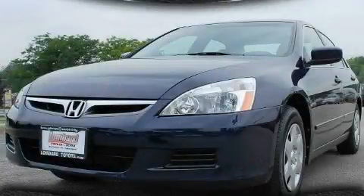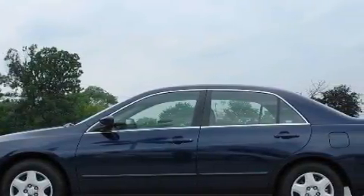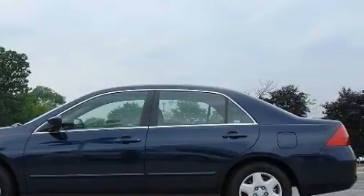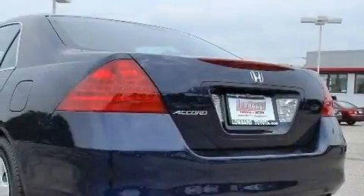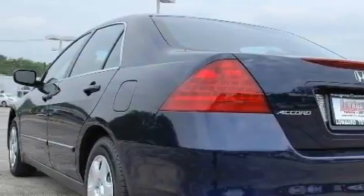This is a 2007 Honda Accord. It has a 2.4-liter four-cylinder engine and an automatic transmission. Its top features include cruise control, keyless entry, a CD player, an anti-lock braking system, rear curtain airbags, and this vehicle has fewer than 49,000 miles on the odometer.